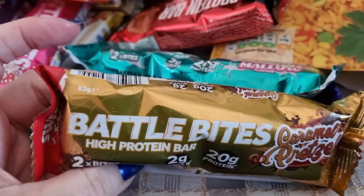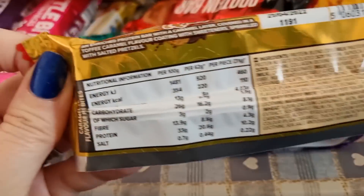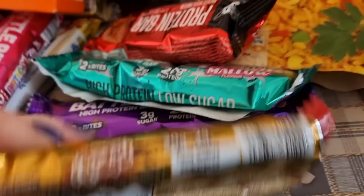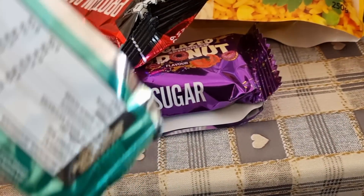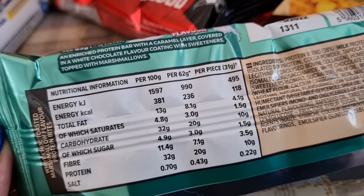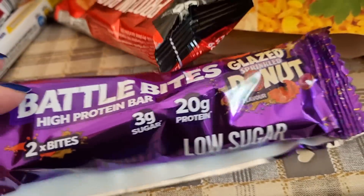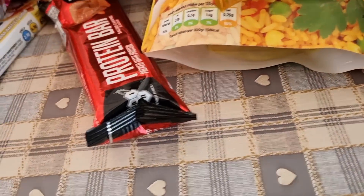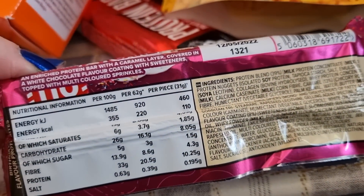I've had these before and I really like them — Battle Bites. This is the caramel pretzel, comes in two chunks, 220 for the bar so 110 a piece. I got a toasted white chocolate toasted marshmallow one at 236 for the whole bar. I got the glazed donut which I really like — 223 for the whole one. I got a birthday cake one, I really enjoy that, 220.